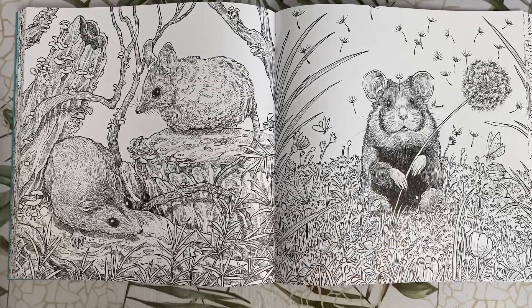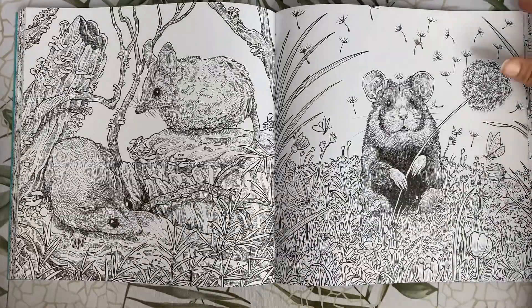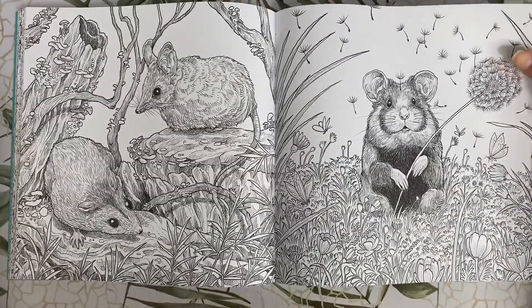This cute little guy is a European hamster. He's holding a dandelion and making a wish, I presume. I can see this pic coloured in some really pretty spring colours.